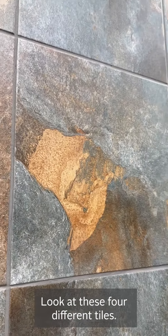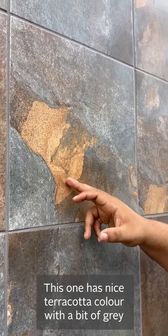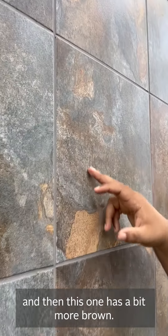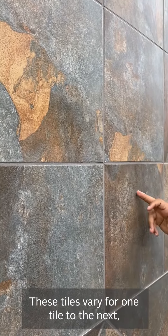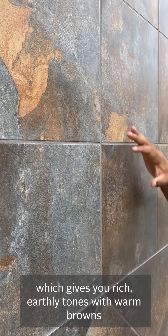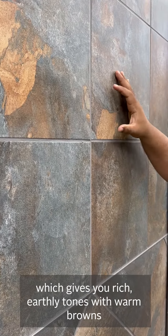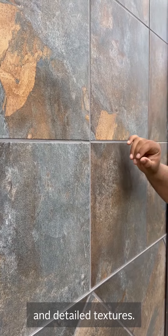Look at these four different tiles. You're getting a nice terracotta feel with gray, but then you get more of your browns in your gray. These tiles vary from one tile to the next, which gives you a rich earthly tone with warm browns and detailed textures within the tile.